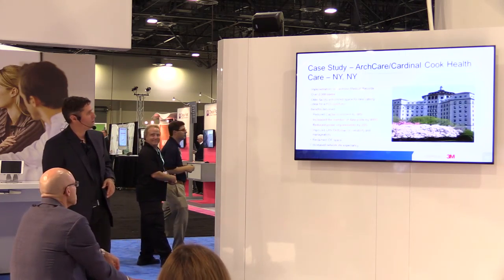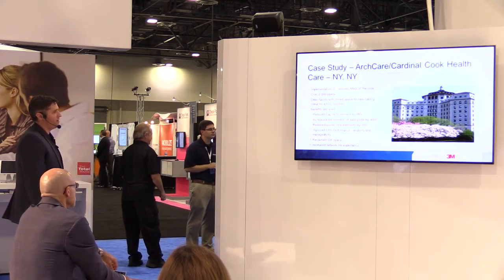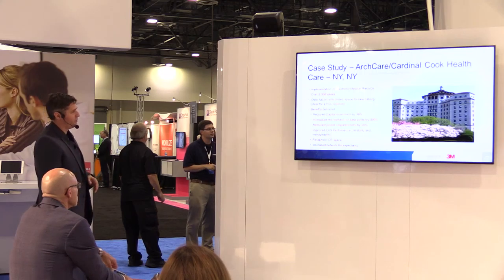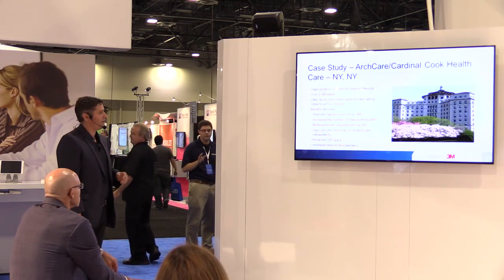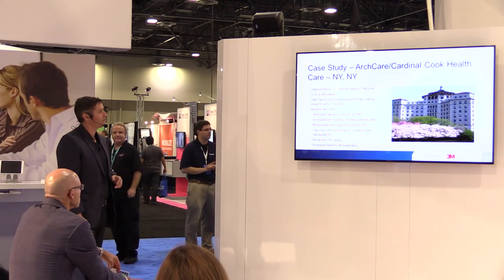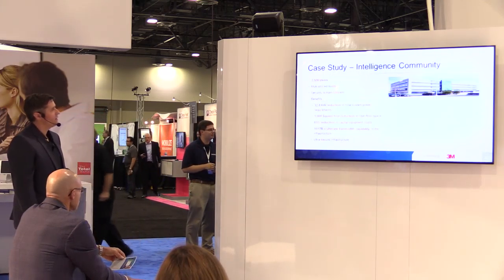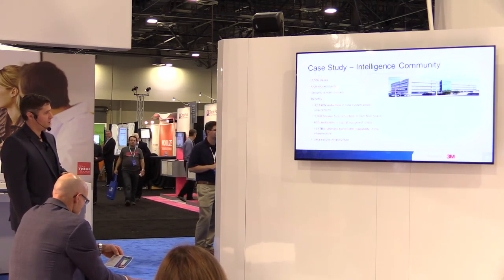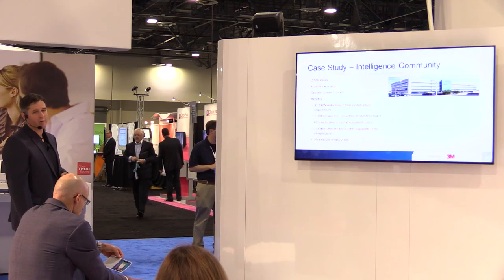Another case study: Arch Cardinal Cook Healthcare in New York — 2,300 users. They reduced capital by 38%, increased data ports by 400%, reduced power by 20%, reclaimed IDF space, and improved LAN performance. For an intelligence community deployment of 2,500 users: a 1,000-square-foot reduction in riser space, a 65% reduction in capital equipment, and a 32.8-kilowatt reduction in system power requirements.